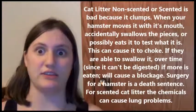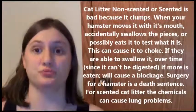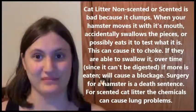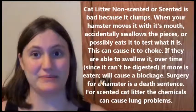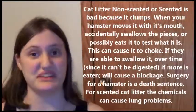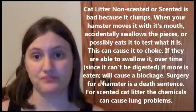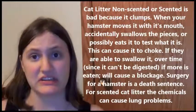Cat litter — no, that's not good, especially the clumping kind. When it clumps and your hamster ends up getting some in its mouth and accidentally swallowing it, it can cause choking and blockages. If you get the scented kind, which is even worse — it's not even good for cats — that can also cause respiratory problems along with the potential of choking and blockage.